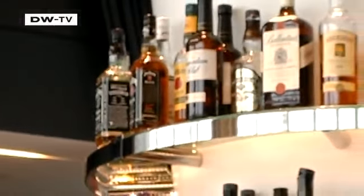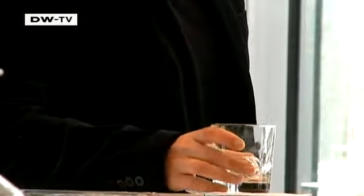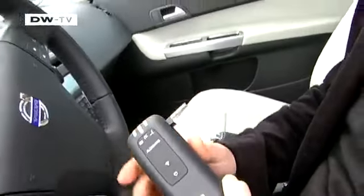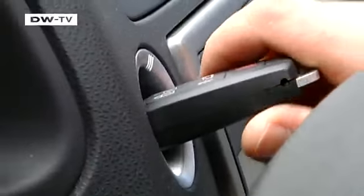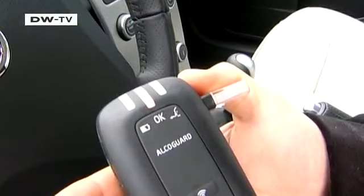Volvo is especially known for its high safety standards. The Swedish automaker was the first in the world to introduce Alkogard as a standard feature, making it attractive especially for rental companies and firms with their own fleets. The car takes a breathalyzer test from drivers before the key can be turned — the gadget measures the alcohol levels in the driver's breath. If the test is positive, the car simply won't start. The system costs 850 euros.